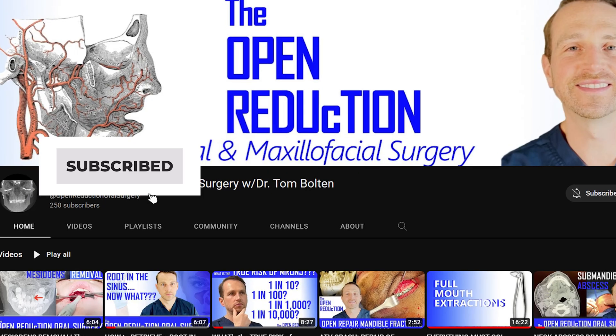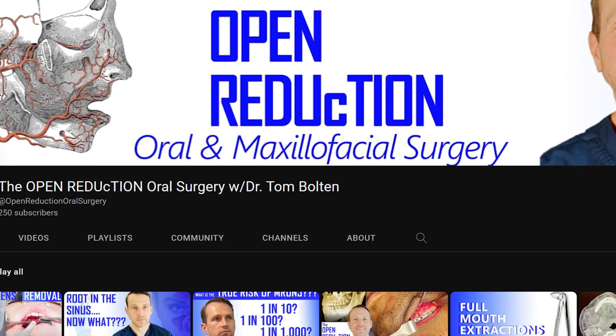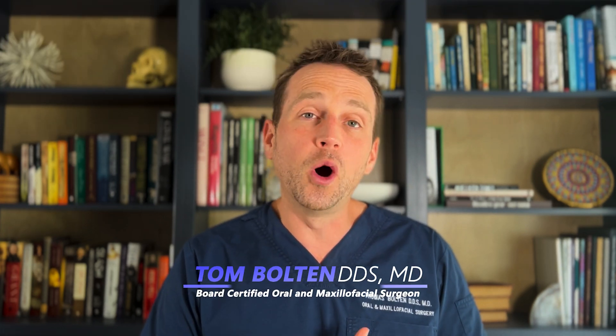Thanks so much for watching. Please click those like and subscribe buttons and check out my channel for additional interesting OMFS cases just like this one. Also, keep an eye on my website theopenreduction.com coming soon. I'm Dr. Tom Bolden, I'll catch you next time on The Open Reduction.